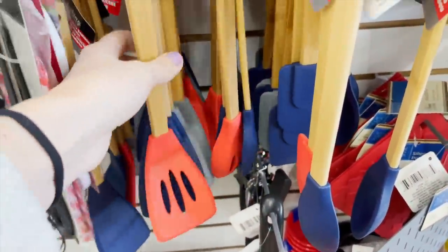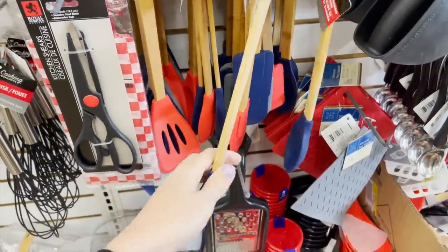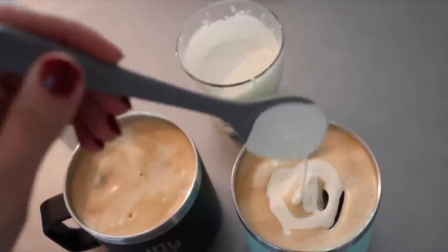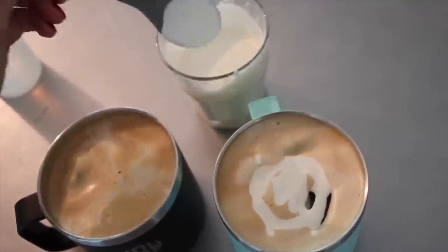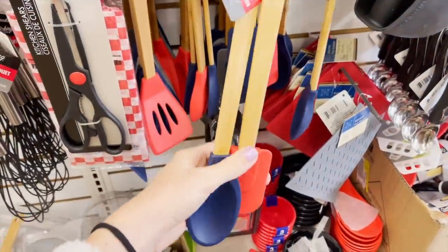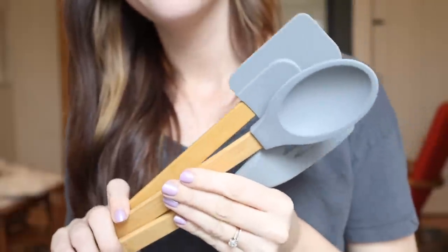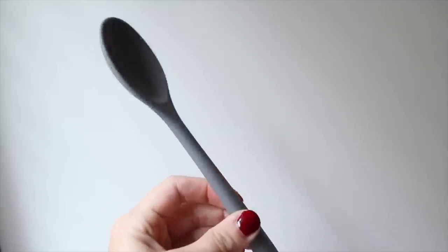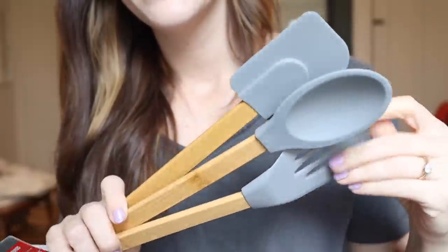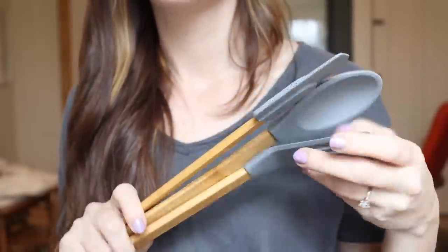When I was browsing the kitchen section, I found these Kitchen Concept silicone and bamboo cooking tools. I've purchased the Kitchen Concept silicone kitchen tools before and they are so good — I've talked about them in past videos. They seriously hold up amazing; I use mine pretty much every single day. I don't know if these bamboo handle ones are new or if I just hadn't seen them before, but I think they look so beautiful. I know from experience that these products hold up really, really well, so I got a full set of gray and I'm saving them for when our kitchen renovation is complete next month.